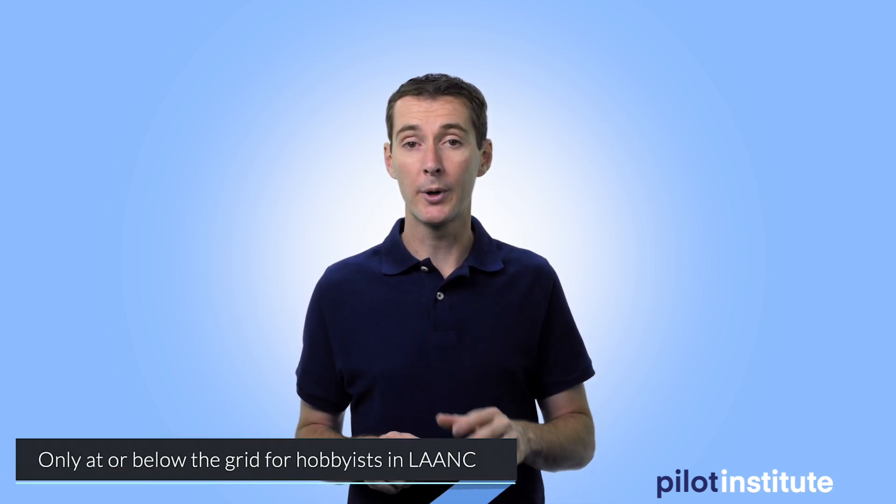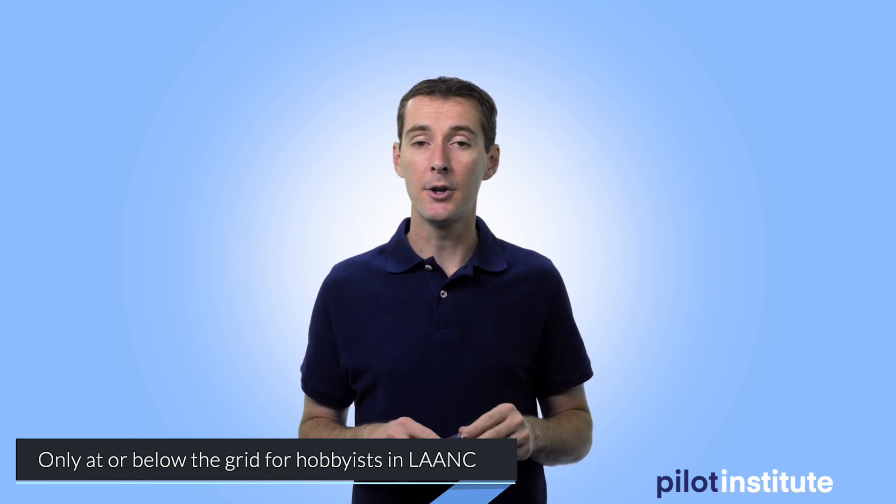I invite you to take a look at that video. Once all the information is out for submitting LAANC requests for hobbyists, I'll have an updated one. In the meantime, if you're a hobbyist and want to see how it works, it's more than likely going to be very close to how it works for remote pilots. The FAA confirmed that hobbyists will only be able to fly up to the grid numbers on the UAS facility map or below — they will not be able to fly above like remote pilots.